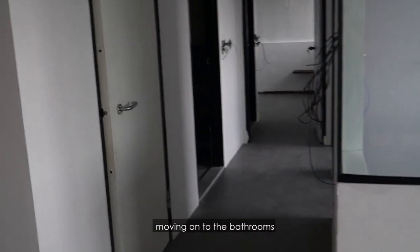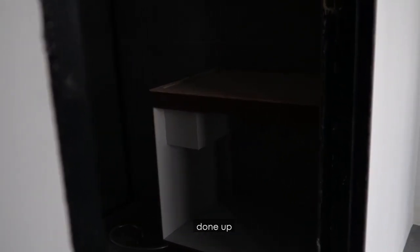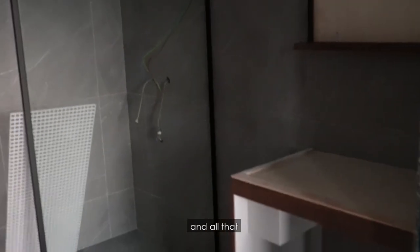And then we're moving on to the bathrooms. The cabinets are done up. We're just waiting for them to install our sink and our toiletries and all that.